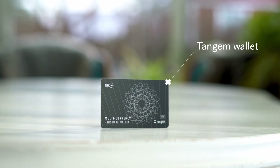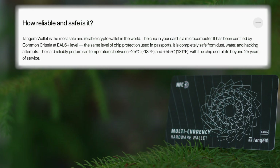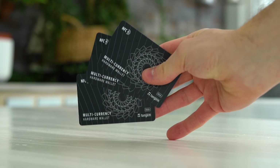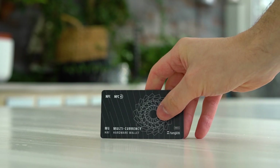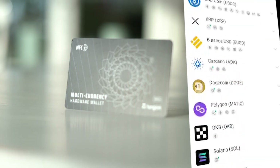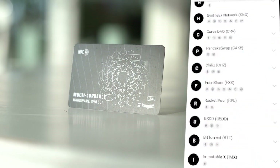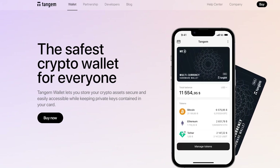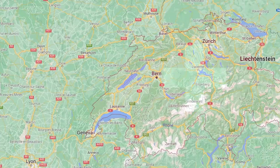Here today we have the Tangem wallet — a wallet said to be the safest and most reliable hardware wallet in the world, and it uses no seed phrases. Instead the wallet consists of two or three cards, with additional cards acting as backup cards that you store safely, similar to how you store seed phrases. Tangem is a company from Switzerland.